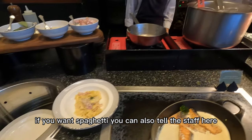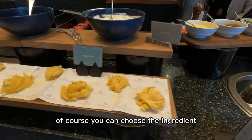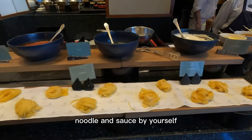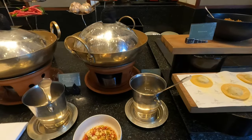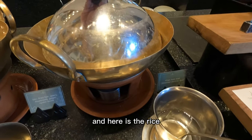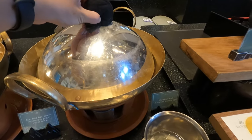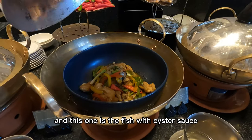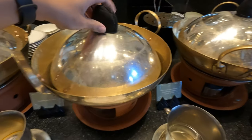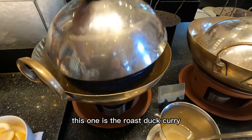If you want spaghetti, you can tell the staff here. Of course, you can choose the ingredients, noodle, and the sauce by yourself. And here is the rice. And this one is the fish with oyster sauce. This one is the roast duck curry.